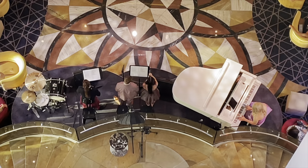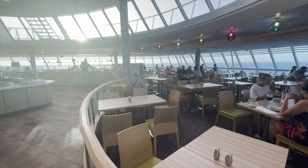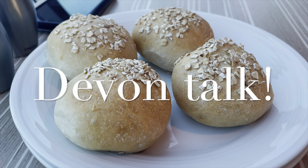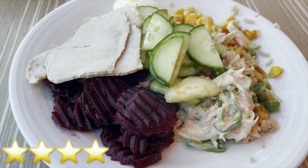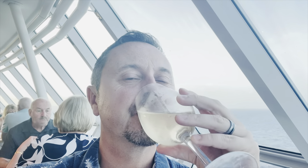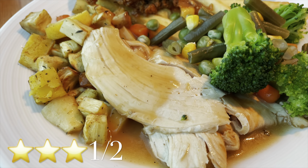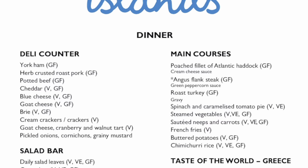We've got entertainment in the atrium. Buffet for us tonight — they've got roast turkey. It's nice in the Islands buffet. Look at all these lovely little lanterns. The bread rolls on board are excellent. Just a small salad for me to start. There's someone serving the wine and that's a good helping. Turkey roast — yes! Here's a look at a typical dinner menu at Island's buffet dining.